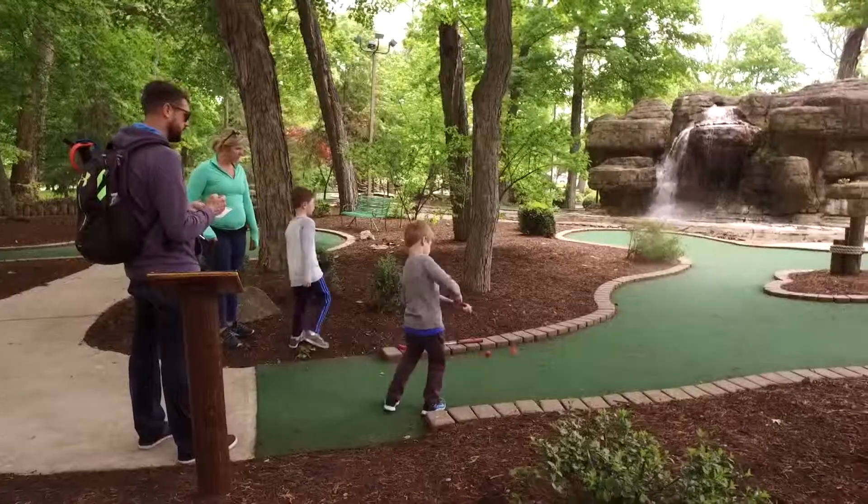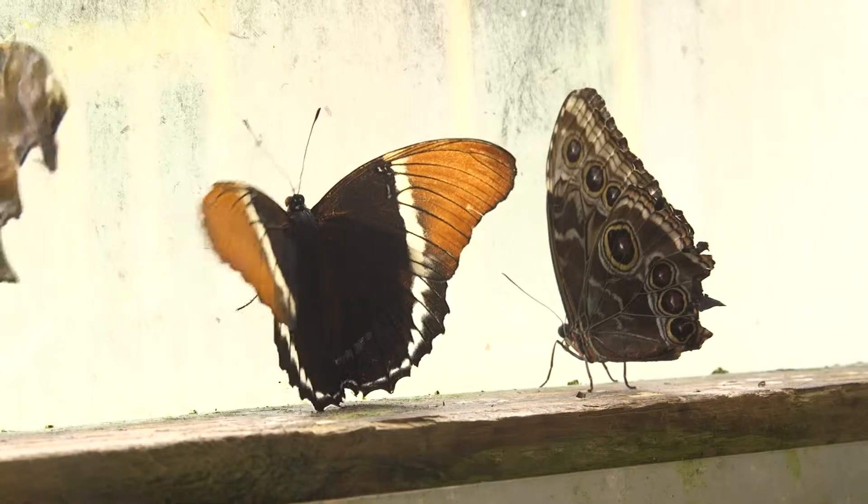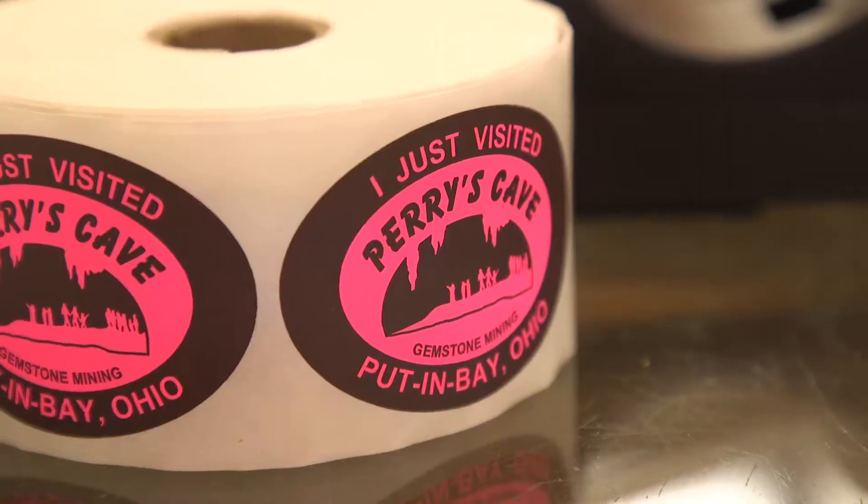My favorite thing to do is the putt-putt. And we have the Dandy Snack Shack where you can get a burger or sandwich. It's family friendly, it's nature inspired — it's kind of a relaxing place to come and enjoy.